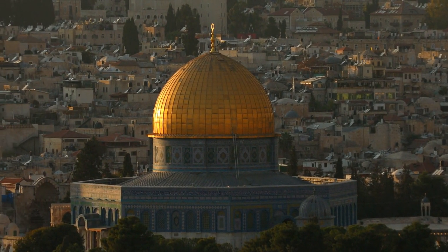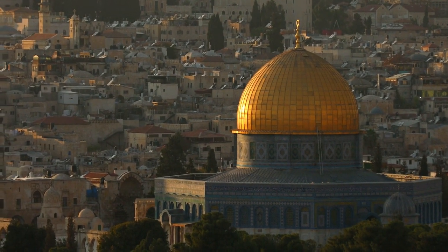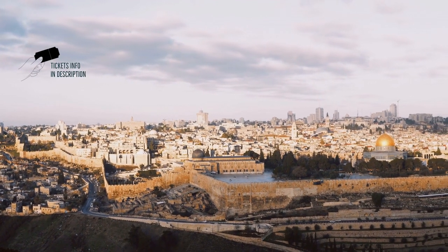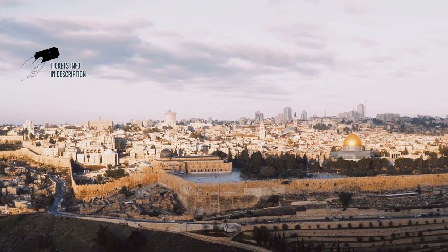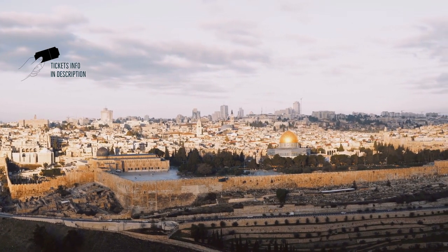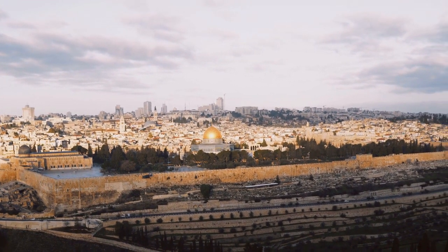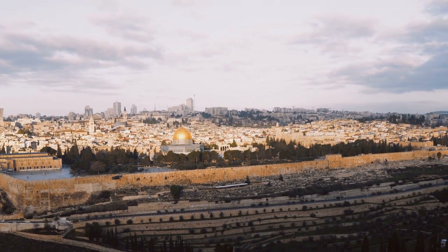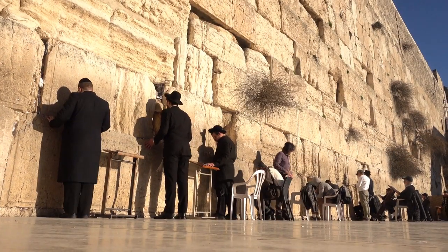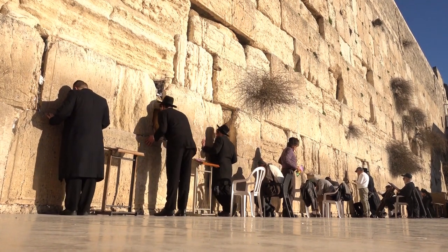The Dome of the Rock in Jerusalem is a magnificent monument and a great treasure in world architecture. According to Arab tradition, the purpose of the Umayyad Caliph Abd al-Malik in building the Dome of the Rock was to commemorate Prophet Muhammad's ascension into heaven after his night journey to Jerusalem. The Dome of the Rock is built on an octagonal plan topped by a semicircular great dome and supported by a circular drum.